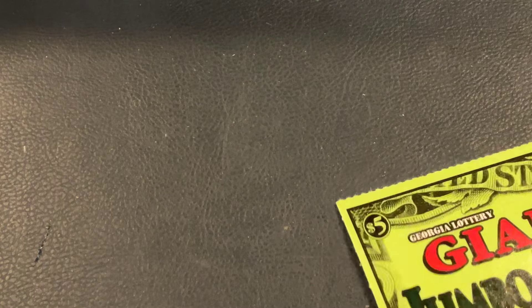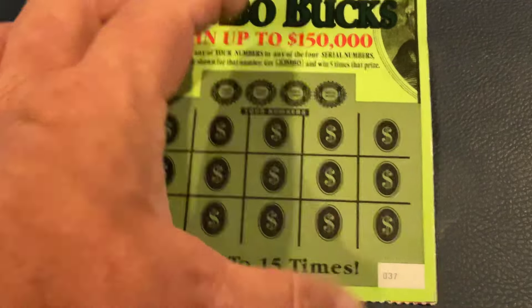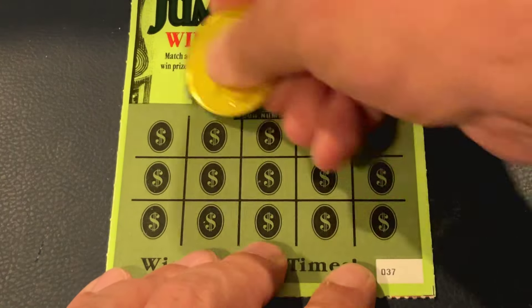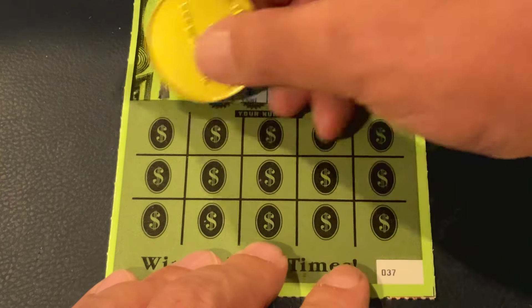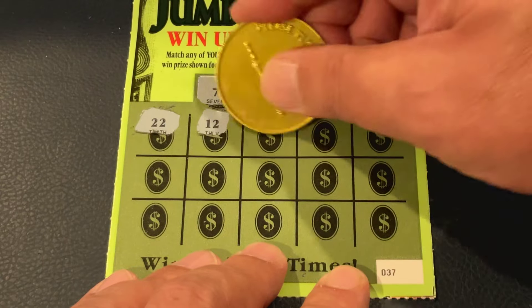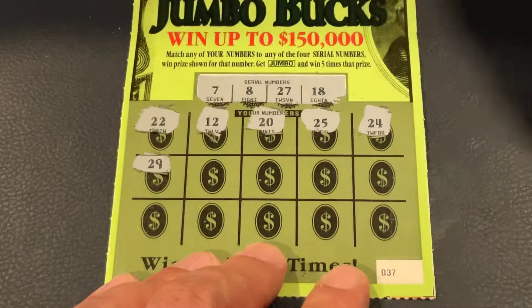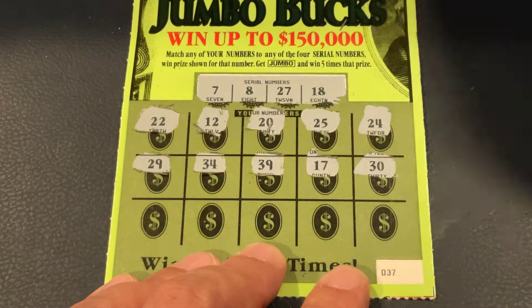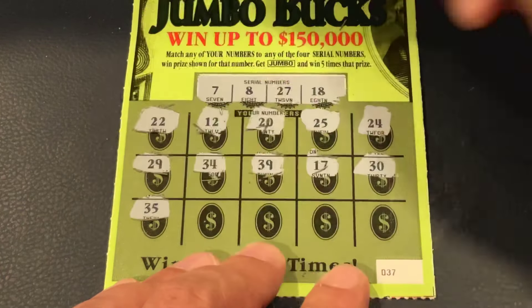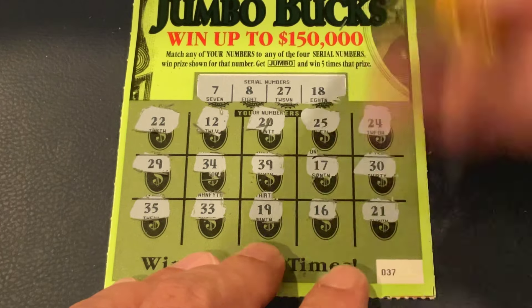Our last pair is the Giant Jumbo Bucks — been around for a while. It's match the number, and if you find the jumbo symbol you get five times the prize. Ticket 37, looking for 7, 8, 27, 18. Numbers: 24, 22, 12, 20, 25, 24, 29, 34, 39, 17, 30, 35, 33, 19, 16, 21. We didn't get it on our first Giant Jumbo Bucks — let's see if we can get it on the last one.